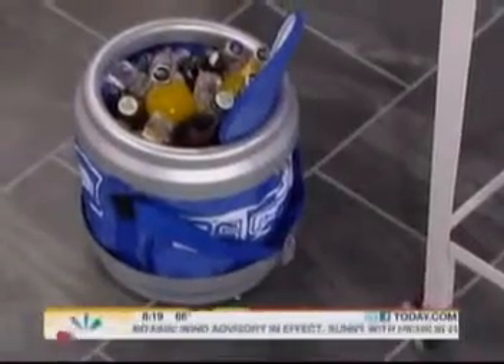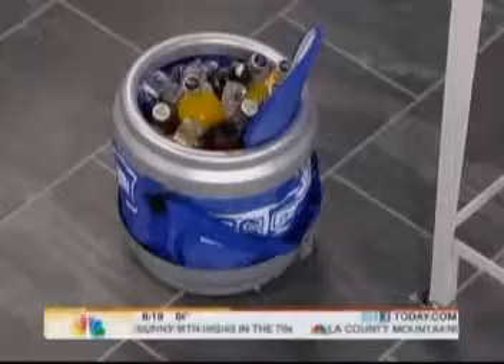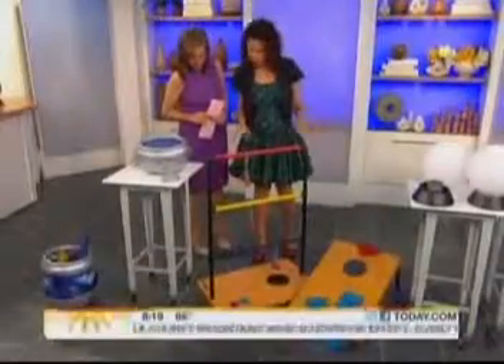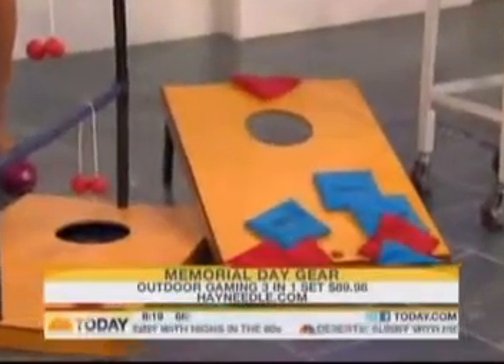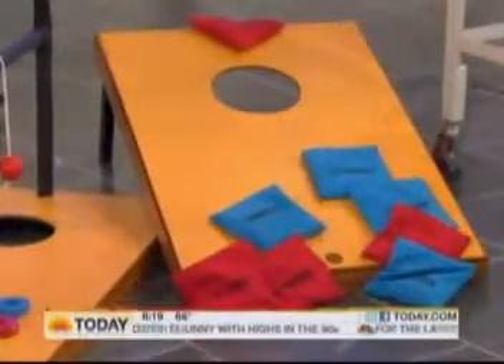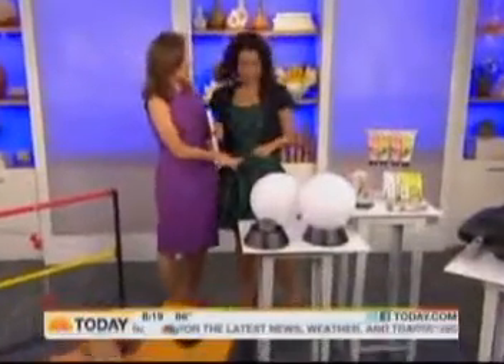It holds 12 beers and plenty of ice, so you're ready to go. Now, everyone loves to play games whether it's at the beach or at their home. This is not one game but three games — available from hayneedle.com. You've got bag toss, ladder toss, and ring toss. Keep them having fun — that's what summer is all about. This is $90.